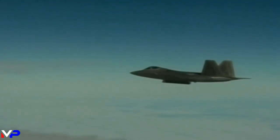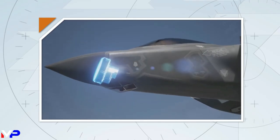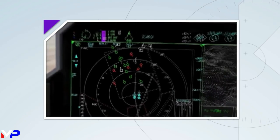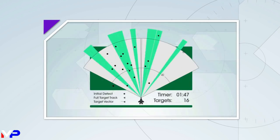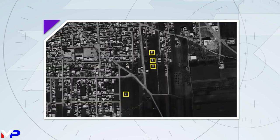An evolution of the AN-APG-77 found in the F-22 Raptor, the AN-APG-81 AESA radar is the most advanced radar in any fighter. Capable of using both air-to-air and air-to-ground mode simultaneously, the AN-APG-81 allows pilots to search and track both inbound enemy aircraft and create real-time, high-resolution ground maps in concert.